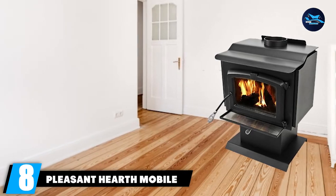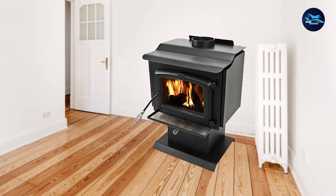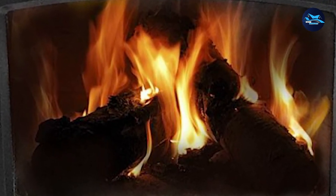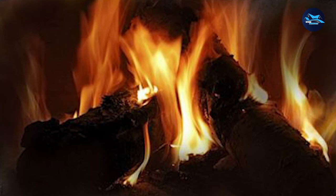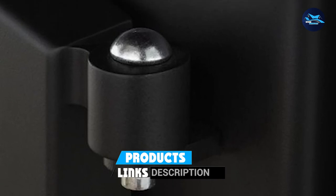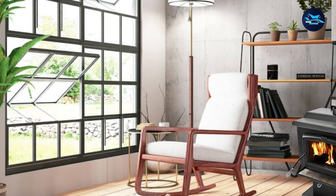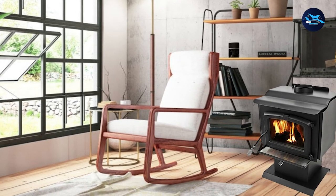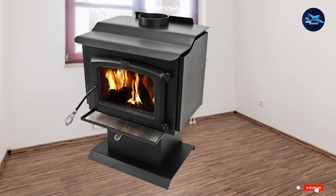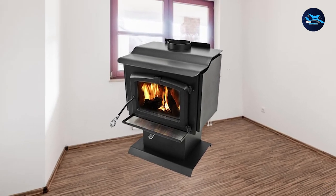The number 8 position is held by the Pleasant Hearth Mobile Home Stove, a non-catalytic wood burning stove that is highly efficient and effective. It has an 81% energy efficiency rating and a 5.1 HR emission rating, which is pretty remarkable. It is highly recommended for individuals with a small family or those who want to heat less than 1,200 square feet, and it is approved for mobile homes. It does not emit much carbon, making it a great option for anyone who wants to warm their house without denting their pockets.